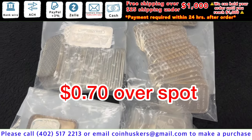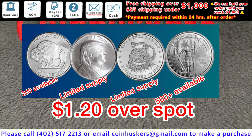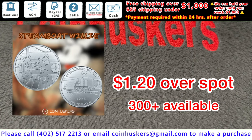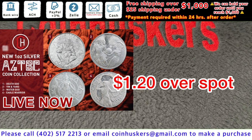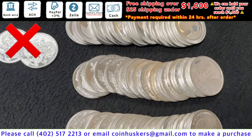One ounce silver generic bars — these are our choice, can't pick on these ones, be 70 cents over spot. One ounce silver rounds be a dollar twenty over spot. We have one ounce buffalo rounds — good stock available — one ounce 45th President Trump rounds, a little under 500 available, then one ounce union liberty rounds over 500 available, Steamboat Willie rounds, and then four different designs of Aztec rounds. We now have a limited supply of each, so less than 100 available. Again, all nine of these different silver rounds will be a dollar twenty over spot.